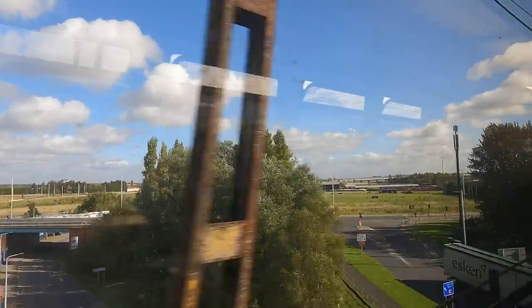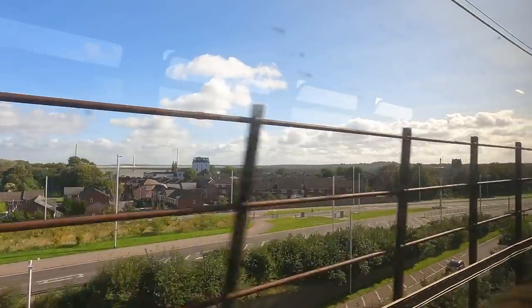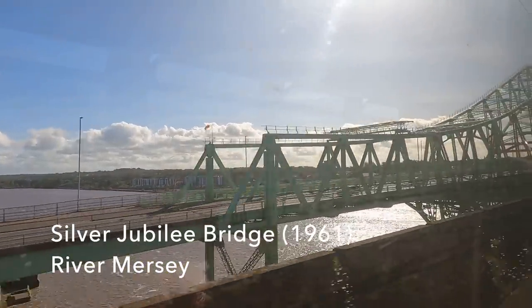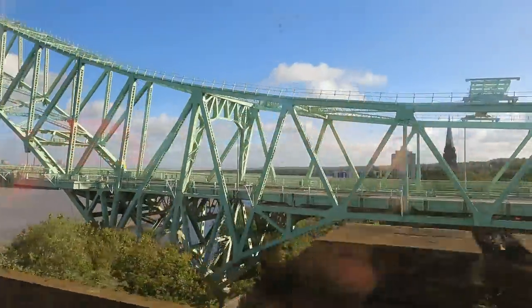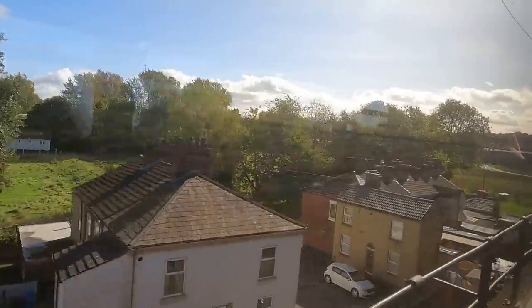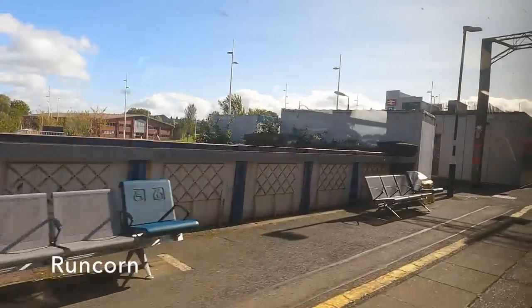And soon we are coming upon the highlight of the ride. The train will cross the River Mersey and the Manchester Ship Canal on the wrought iron lattice girder railway bridge dating from 1868, whilst we also gaze upon the sweep of the 1961 Silver Jubilee road bridge. And just beyond the bridge we pull into Runcorn station, which opened in 1869 — no doubt because the bridge was just built.